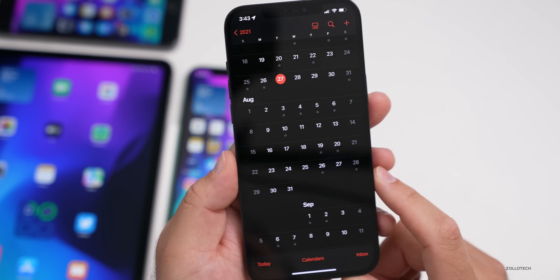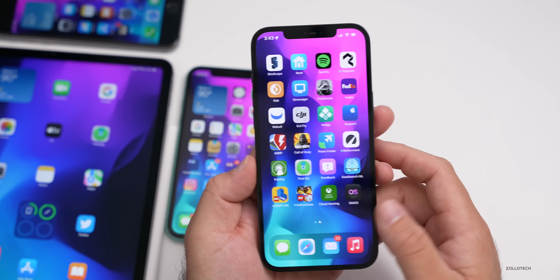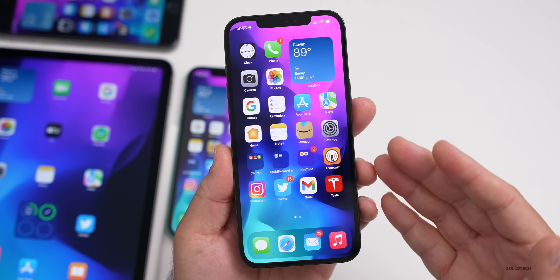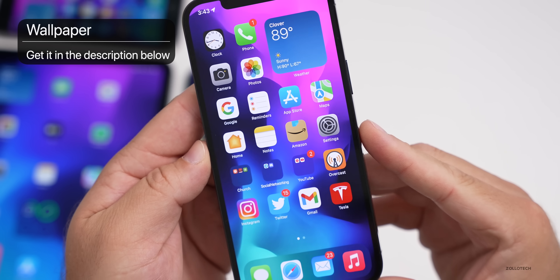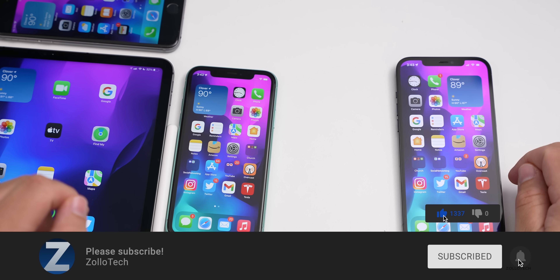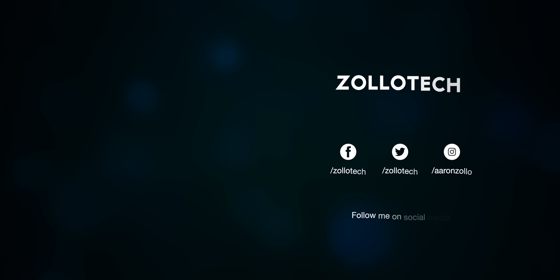If you found anything else new, I'd love to hear from you in the comments below. If I find anything else significant I'll do a follow-up video. The wallpaper link will be in the description. If you haven't subscribed already please subscribe, and if you enjoyed the video please give it a like. Thanks for watching — this is Aaron, I'll see you next time.